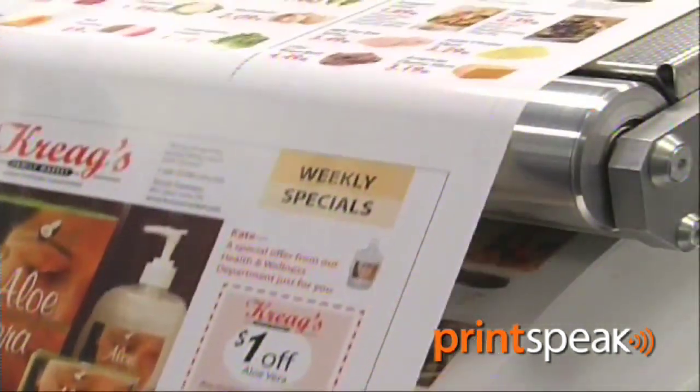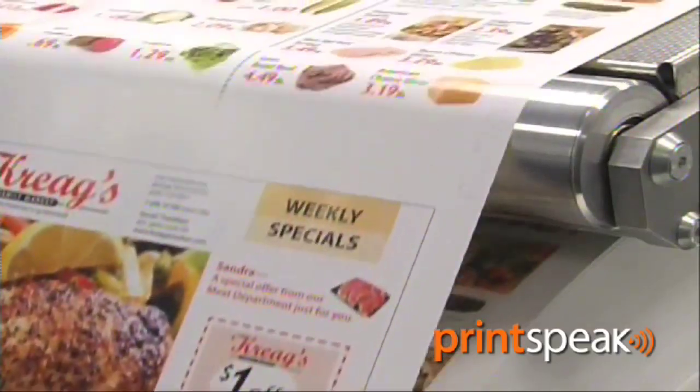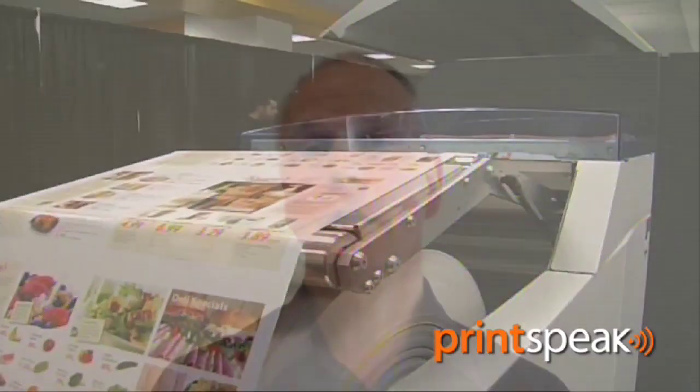This is a method rather than taking a printed shell from an offset press and then putting it through a digital device and printing over the variable content. This gives them the capability on the web offset press or in the finishing area of actually immediately laying down that variable data, again at very high speed, using the Stream technology.